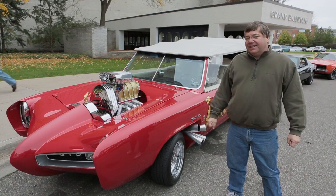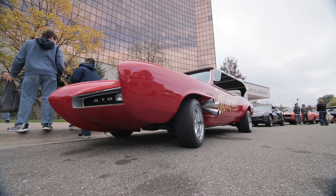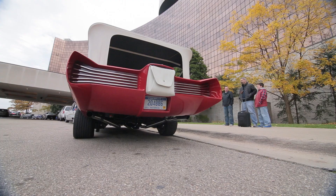I bought this about five and a half years ago at the Barrett-Jackson auction in Scottsdale, Arizona. I'm very proud of this car. I loved it since I was a little kid. I used to watch reruns of this show after school when I would come home. Just always thought this was the coolest car ever. Never ever dreamed that I would own this car.